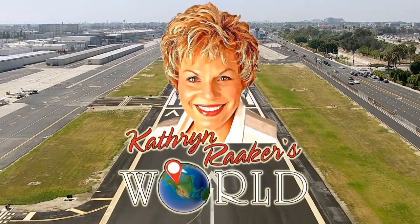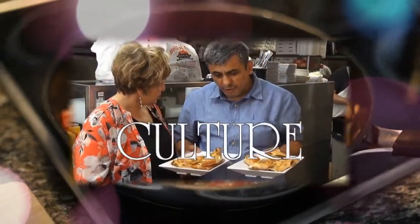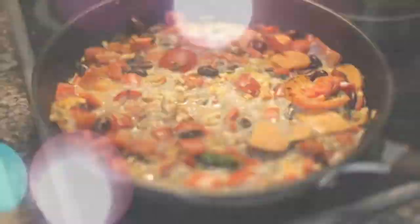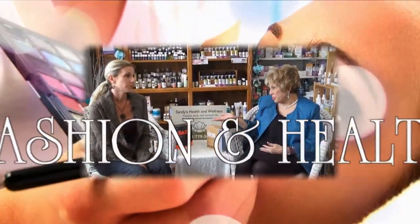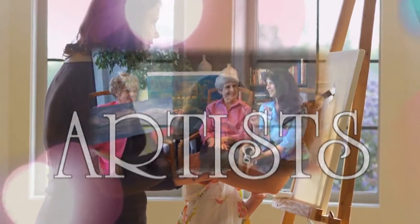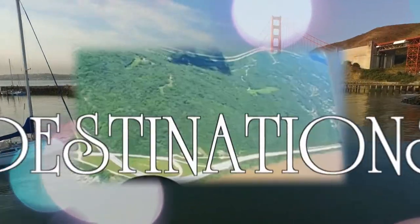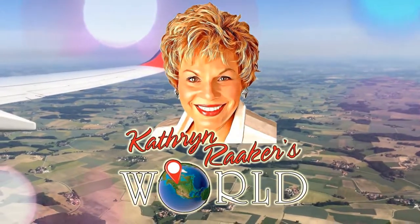Welcome to Katherine Raker's World — featuring Innovation, Culture, Adventure, Fashion and Health, Artists, Destinations, and Traditions. This is Katherine Raker's World.